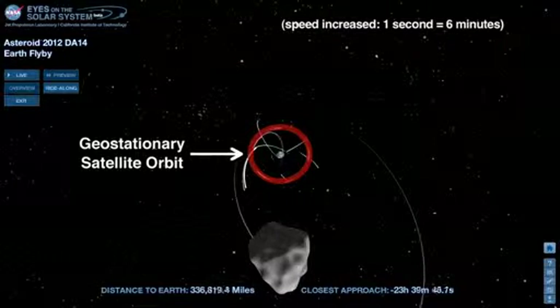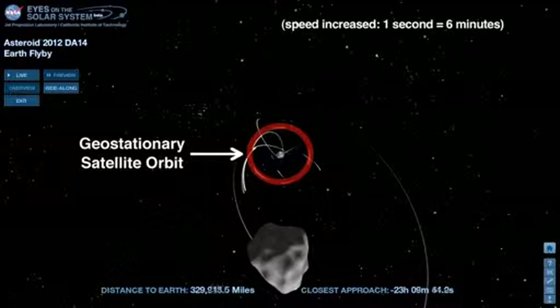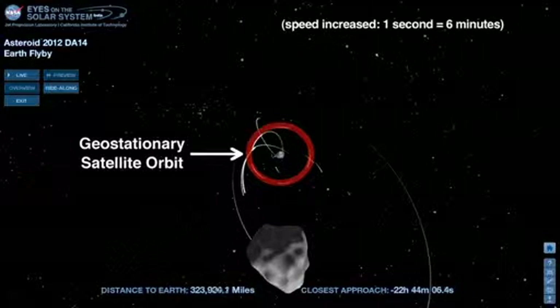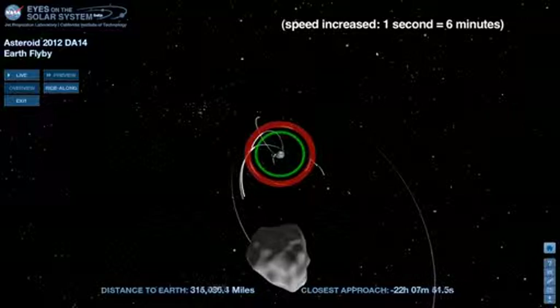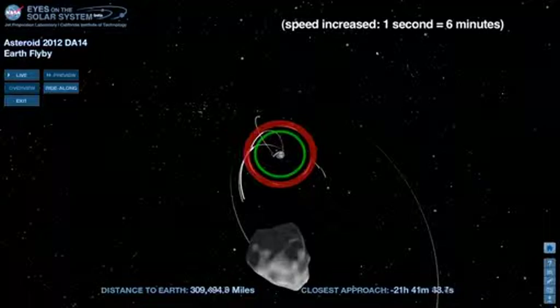We see NASA's Fleet of Tracking and Data Relay Satellites, or TDRS, in geostationary orbit, which is more than 22,000 miles above Earth's surface. DA14 will pass to the interior of the ring of geostationary orbiters, so there is very little chance that it will hit one, because almost no satellites are orbiting at the distance the asteroid will pass.